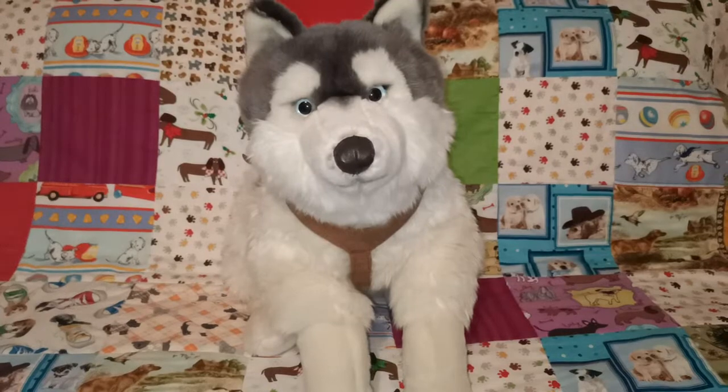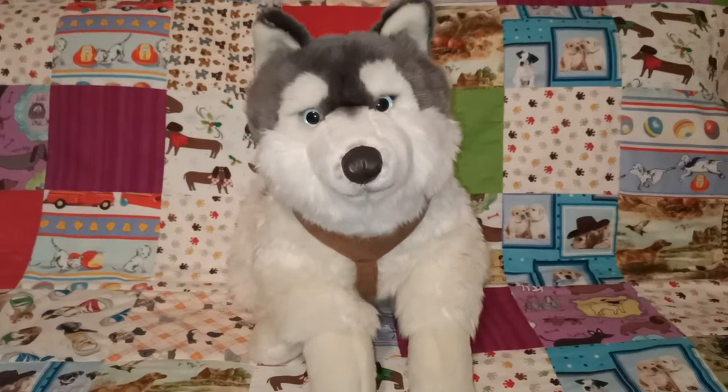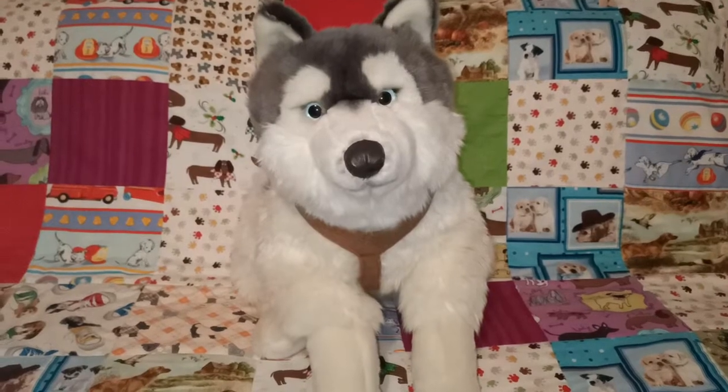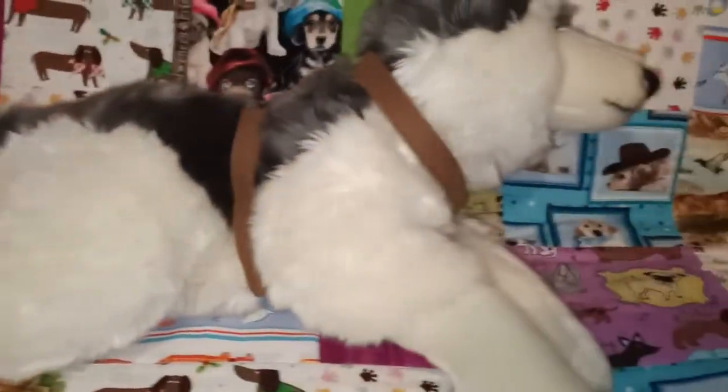In this video I'm going to be showing you my Uni Toys dog collection. There are quite a few to go through so we'll jump straight in. I'll show you this big boy here which is the husky. He is very big — he's quite long, probably about 50 centimeters or half a meter, and he's got a brown harness on.